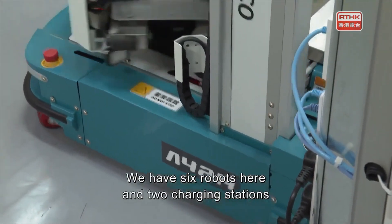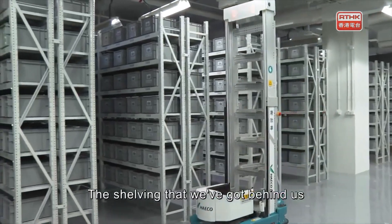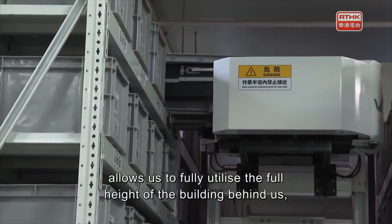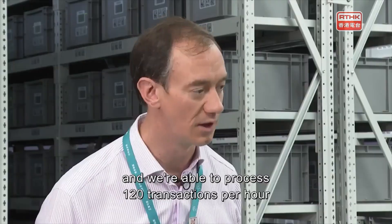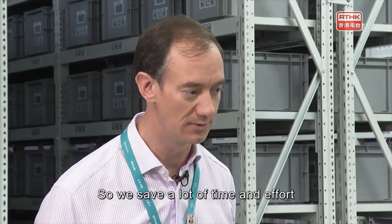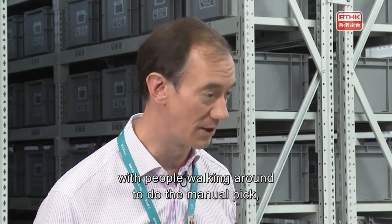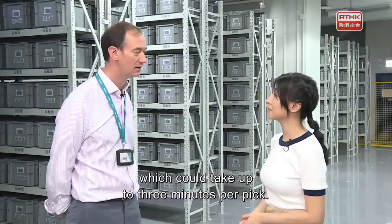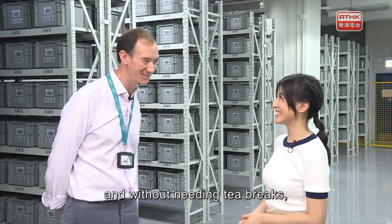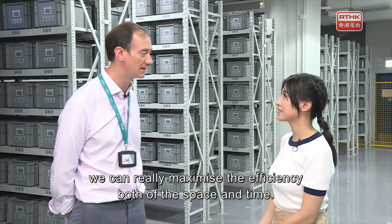We have six robots here and two charging stations to support the robots. The shelving allows us to fully utilize the full height of the building, and we're able to process 120 transactions per hour in this warehouse. We save a lot of time and effort compared to people walking around doing manual picks, which could take up to three minutes per pick. With six robots working continuously and without needing tea breaks, we can really maximize the efficiency of both the space and time.